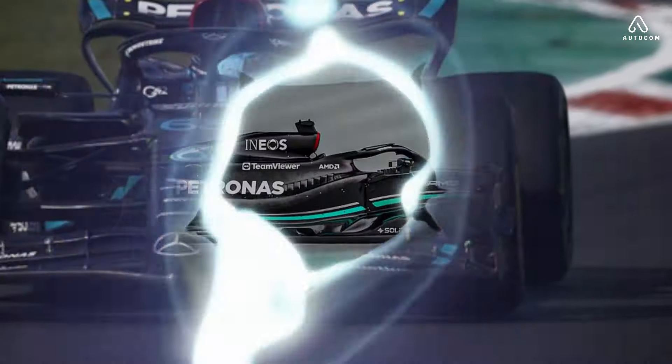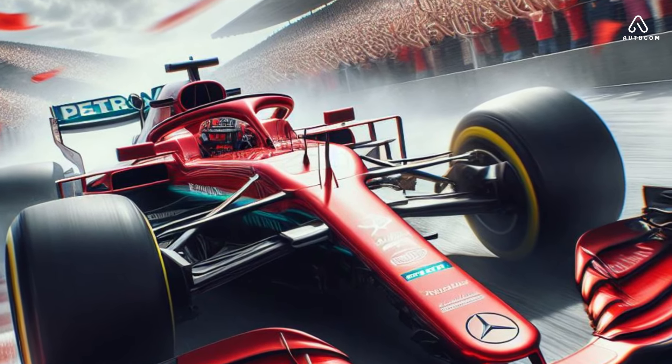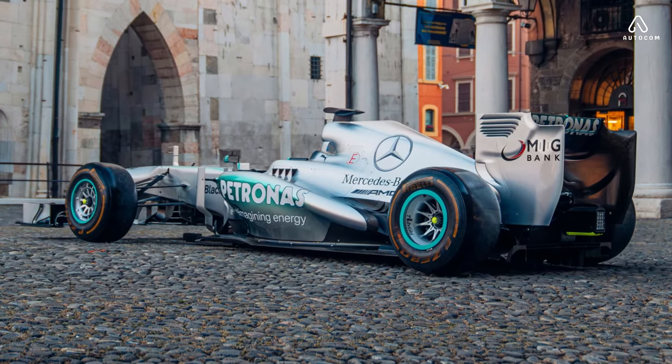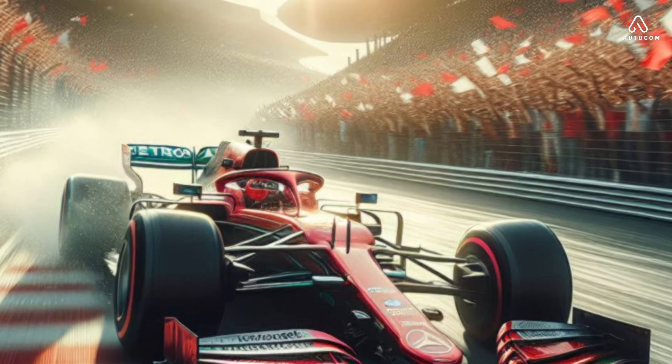Behind every triumph on the track is a team of dedicated individuals working tirelessly behind the scenes. From the engineers fine-tuning every component to the pit crew executing lightning-fast pit stops, the Mercedes F1 team operates with military precision, leaving no stone unturned in their quest for perfection.